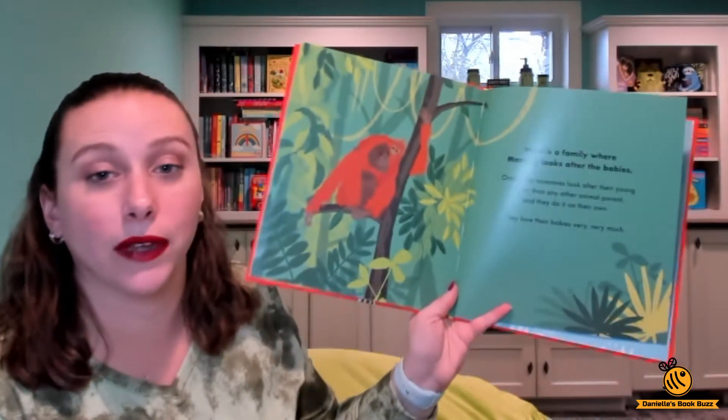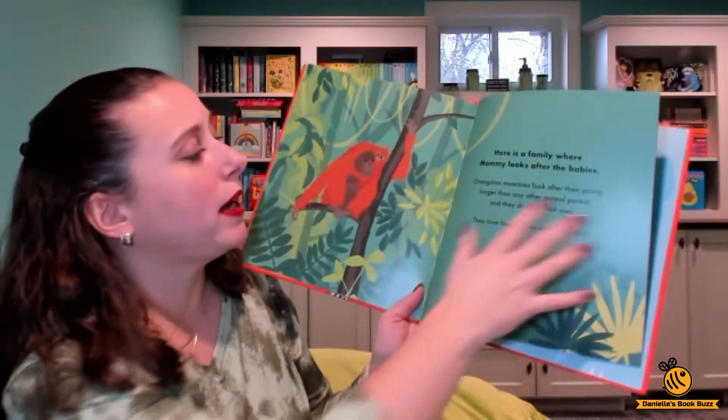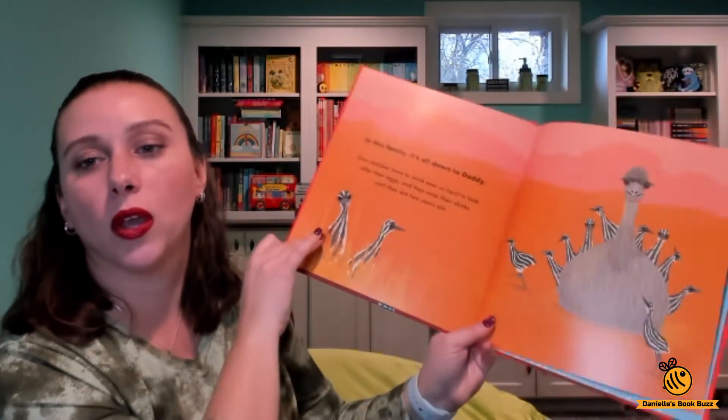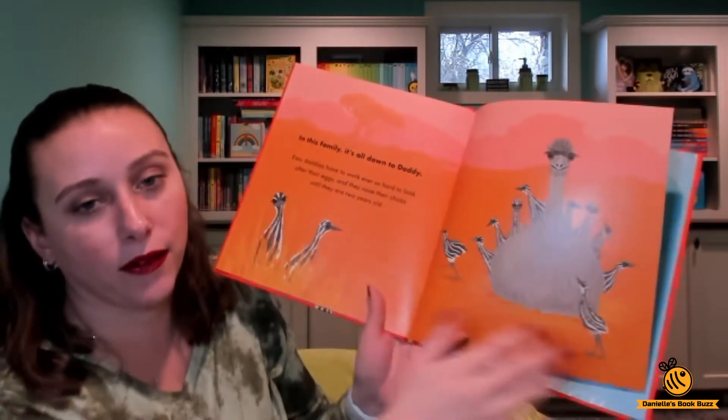Here we have a family where it's just the mom and the babies. It tells you about it and then gives you more information about each type of animal there. And then this family, the dad takes care of the babies.